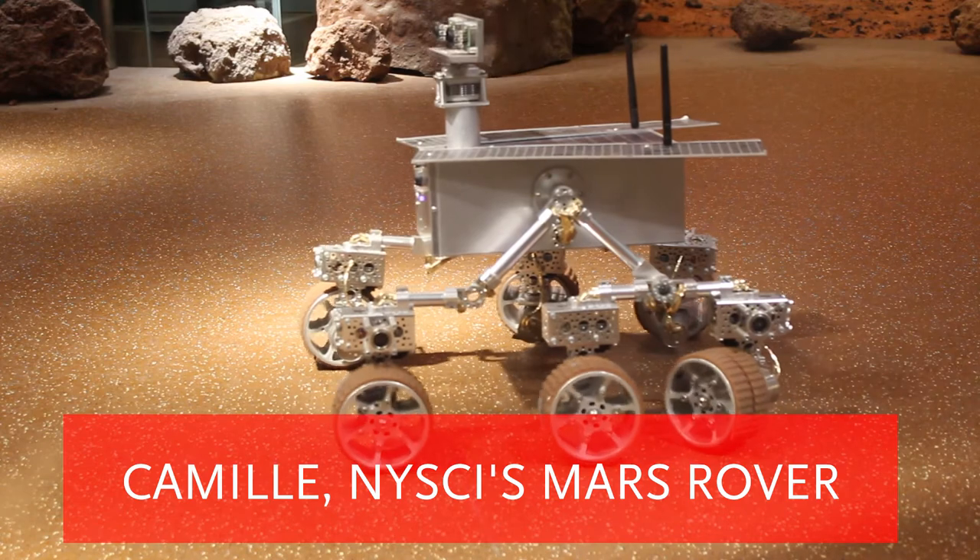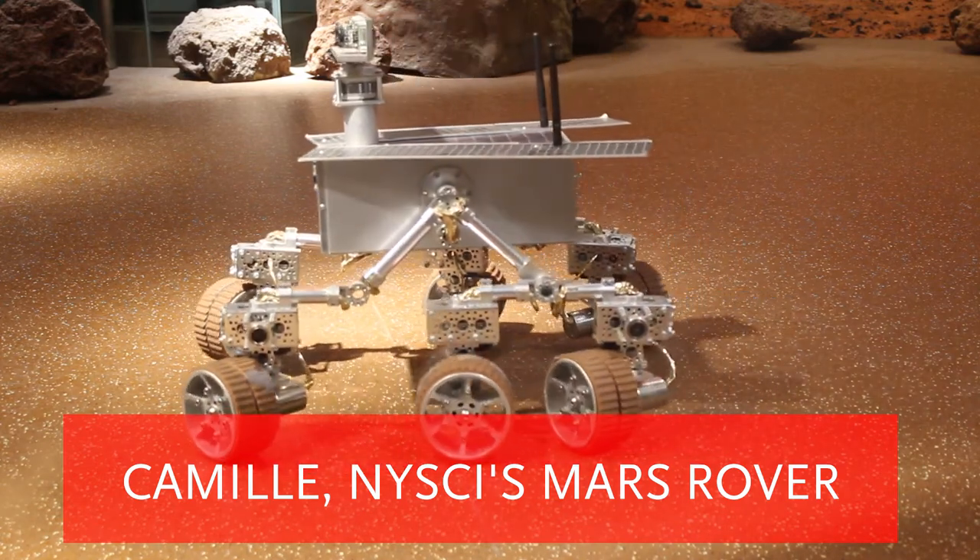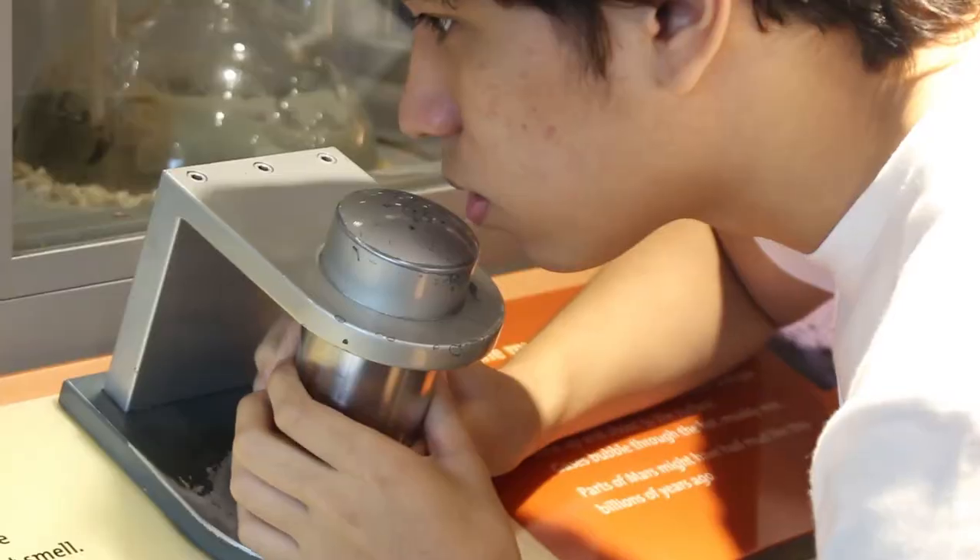Meet Camille, NYSI's Mars rover, who's looking to be sent all over Mars to find rocks that may have traces of water.